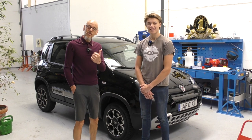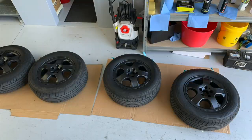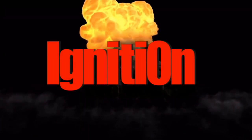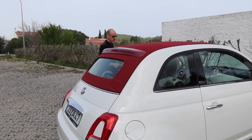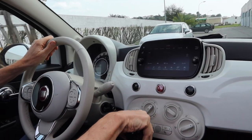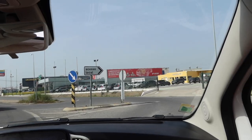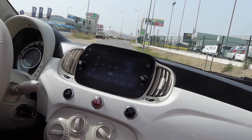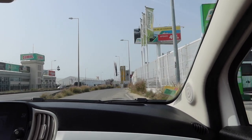Hello everyone, welcome to Ignition. We'd like to introduce you to Pete, my new Panda. Well, poor old Fred — how long did we have him? One and a half years. We thoroughly enjoyed every minute of it, every second we enjoyed that little car.